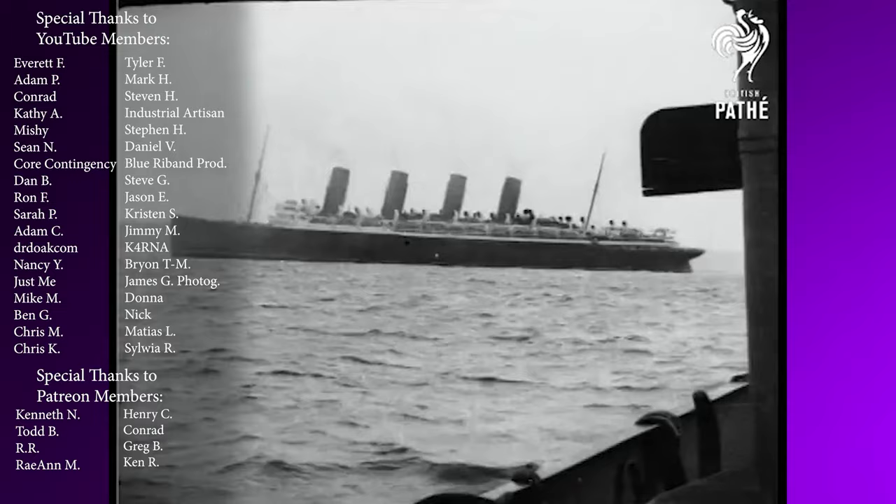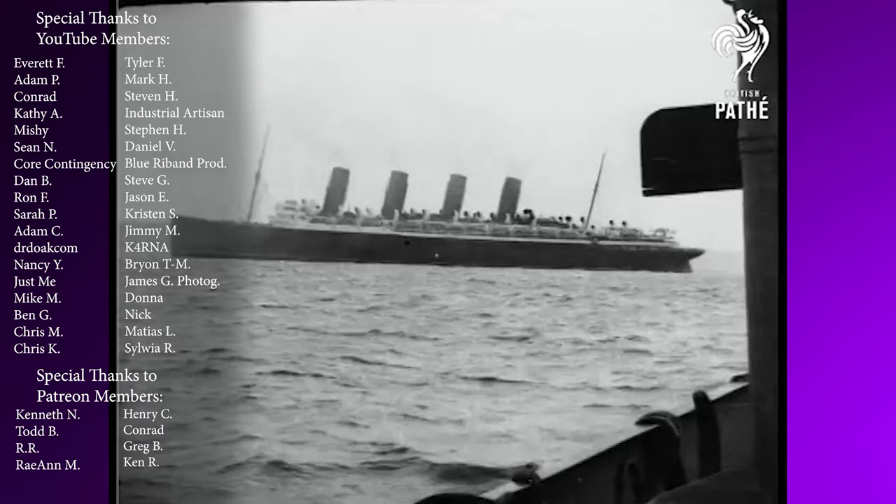Thank you for watching. If you enjoyed this video, give it a like and comment below. For more stories on the architecture, engineering, and history of the Steam Age, make sure to subscribe!